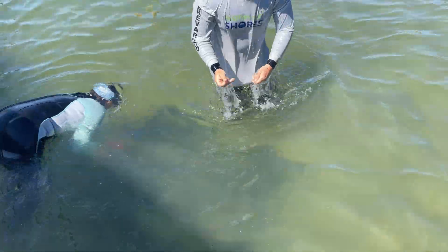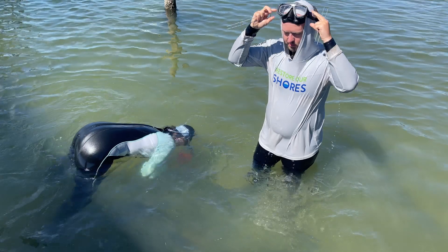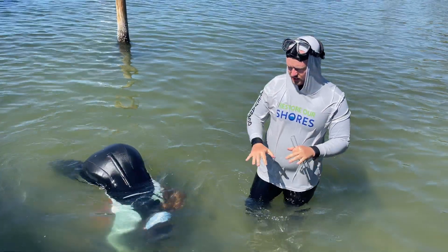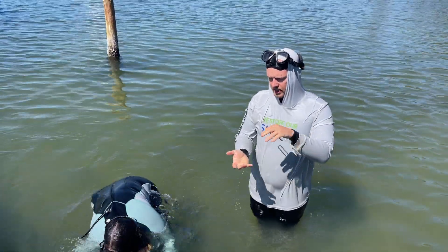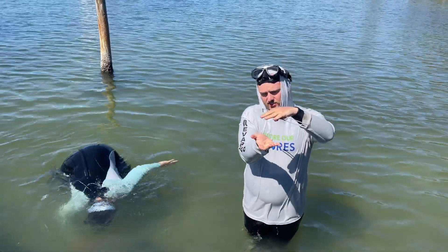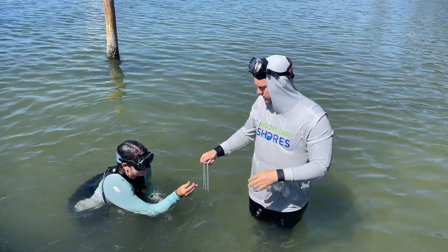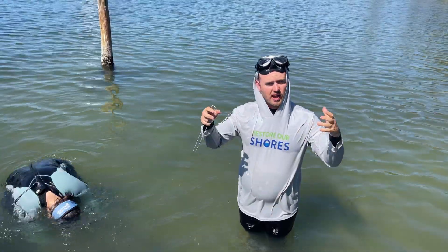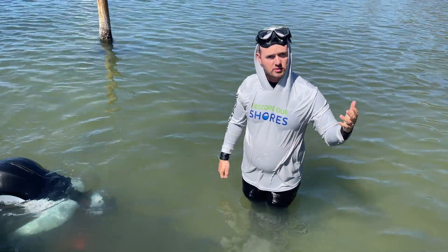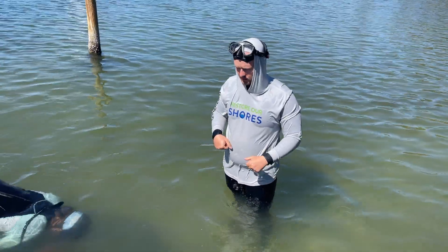They'll add a stake to each corner, each side, and one right into the middle. The main maintenance that needs to be done is cleaning algae off the top. The clams will naturally push the bottom half of the bag down into the sand because they like to live in sand, so that bottom part will get buried. The top part stays above the sand surface, which means it can grow algae. They'll provide a brush for the hosts to do the maintenance.